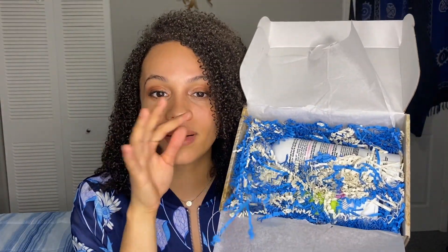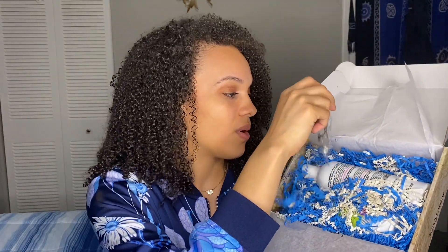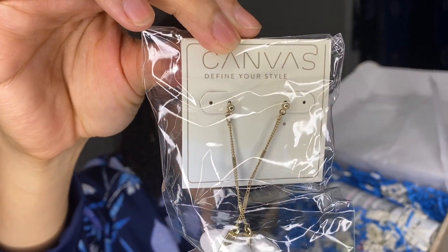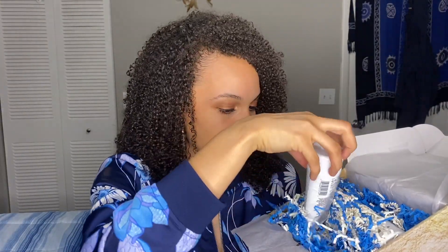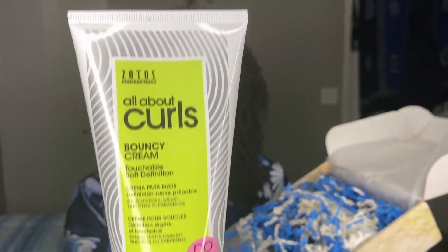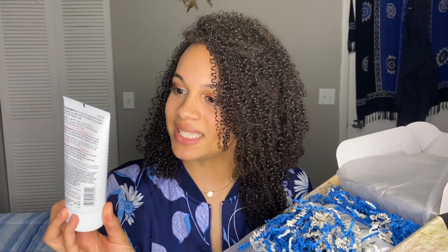I just love this confetti — it's one of my favorite things. I keep it, reuse it, stuff my bags with it. All right, back to the box — these are so cute! Adorable earrings, nice and dangly, from All About Curls.